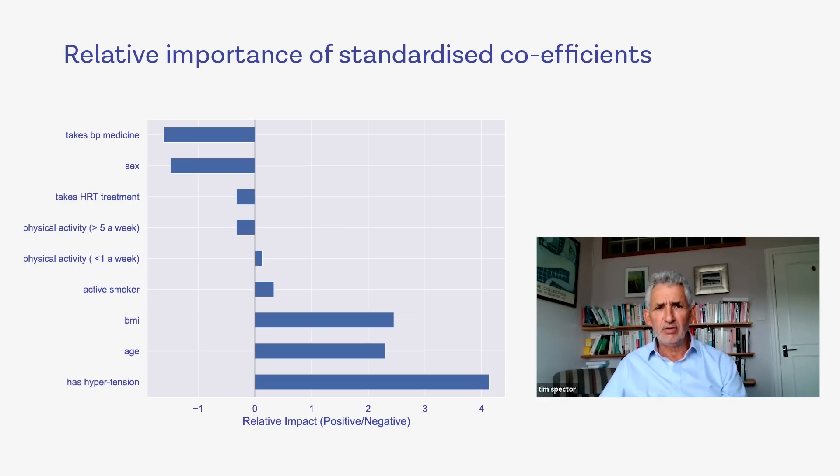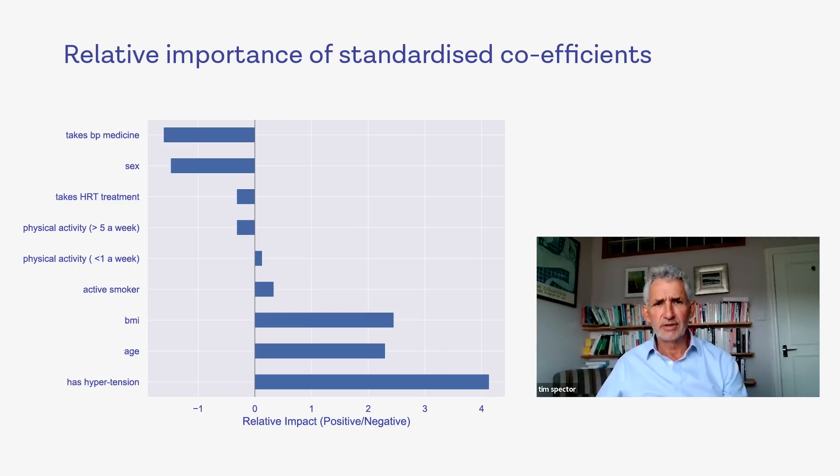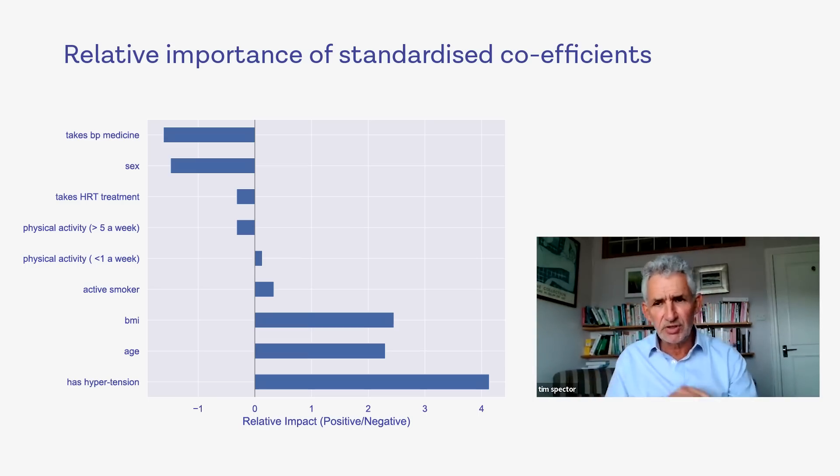Interestingly, we found this was the same across men and women, because some studies have shown potential differences. This exercise difference was actually quite large in absolute terms — it's four millimetres — and shows that this is a much bigger effect than, say, cutting your salt levels down to zero. So I would definitely advise people to exercise before cutting down on their salt.